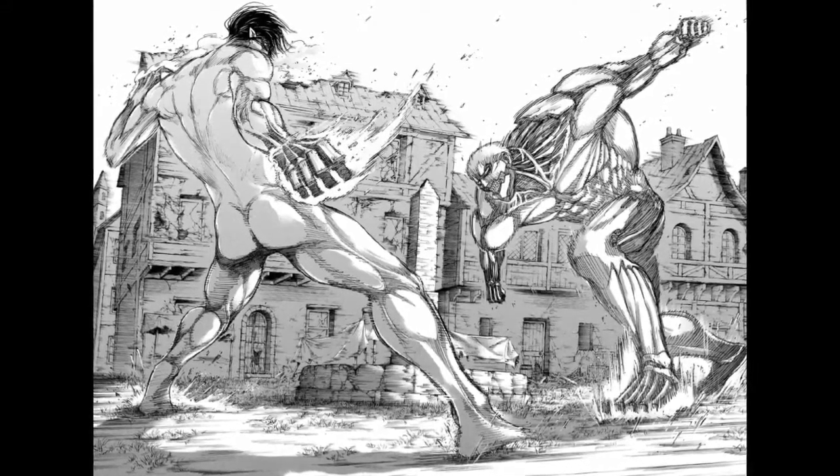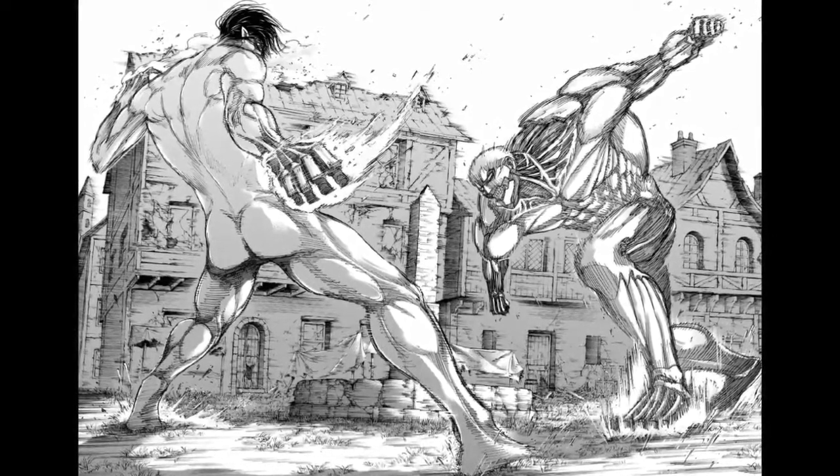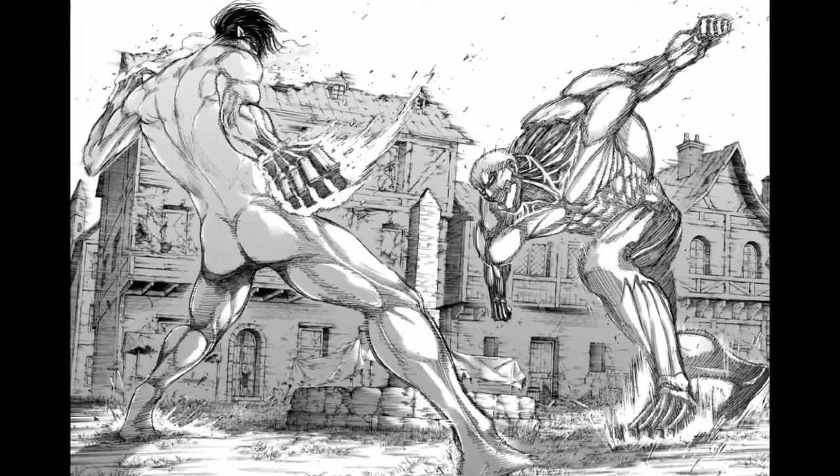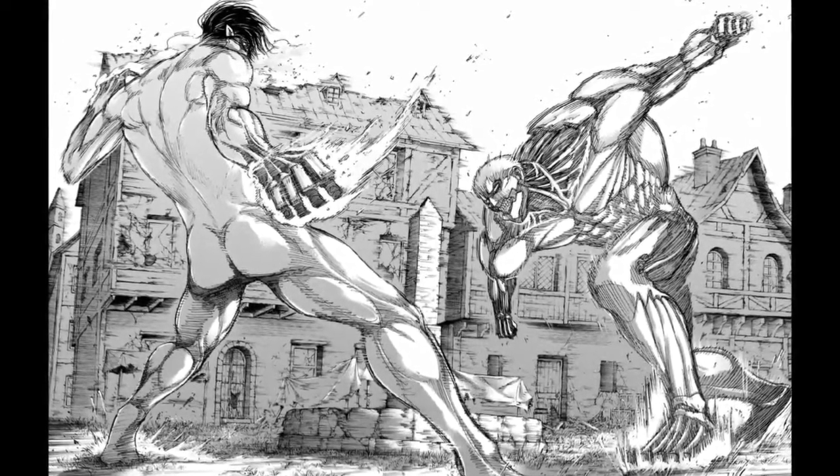The Battle of Shiganshina District is an amazing battle. Hajime Isayama uses certain writing techniques to make this battle so tense, thrilling, and surprising. I will go over the techniques and every single instance that they are used in this battle.